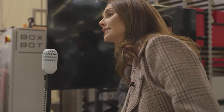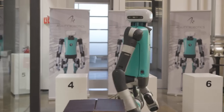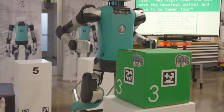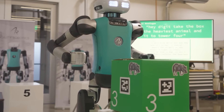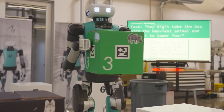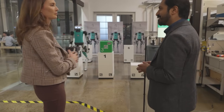Currently, the high cost of advanced humanoid robots limits their widespread adoption. However, as research progresses and production methods improve, especially through open-source collaborations like that seen with Ray 2, the cost is expected to decrease. This will make humanoid robots more accessible to a variety of sectors, from small businesses to educational institutions.